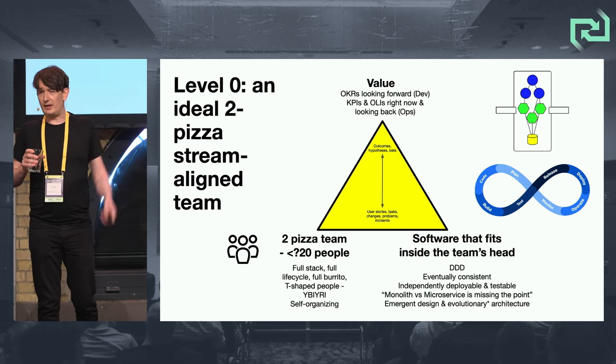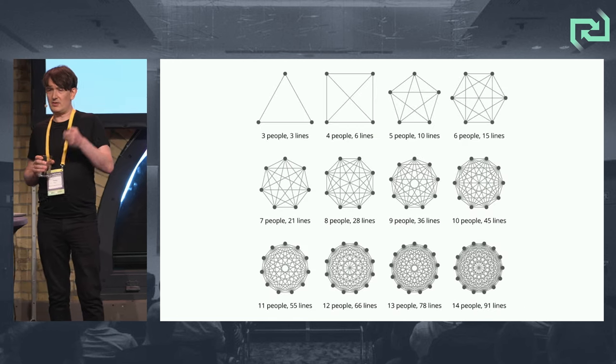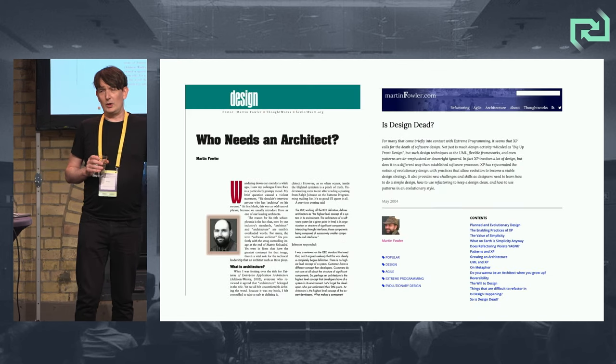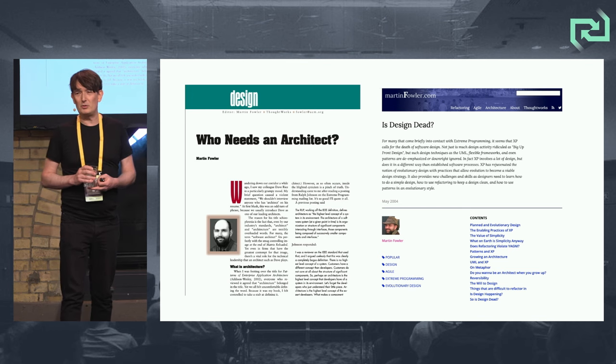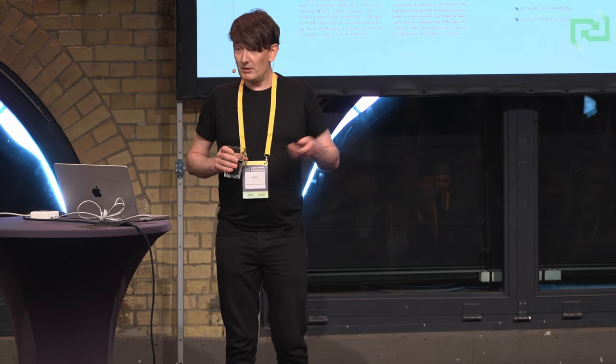The team owns an autonomous business capability. The architecture is inside the system, sized just about enough so they can communicate. Who needs an architect? Martin Fowler wrote about this 20 years ago — architecture isn't dead, but the matrix-style architect sitting outside the team should be. He says the architect in an XP team, a two-pizza-sized team, is the coach — enabling the team to own and make architectural decisions themselves, spreading expertise and teaching. There isn't an architect sitting outside the team in that form. That's awesome.